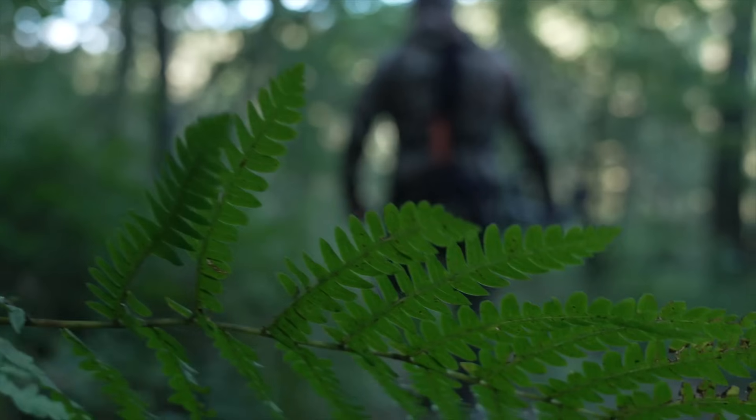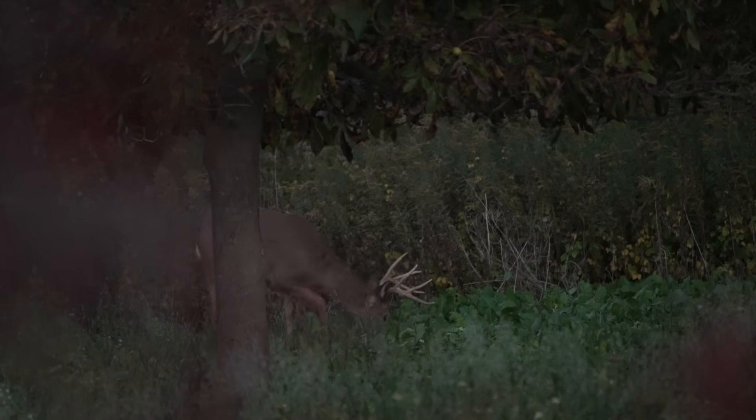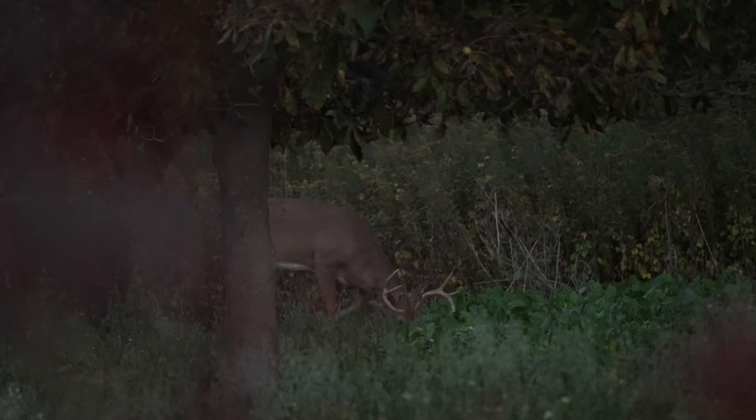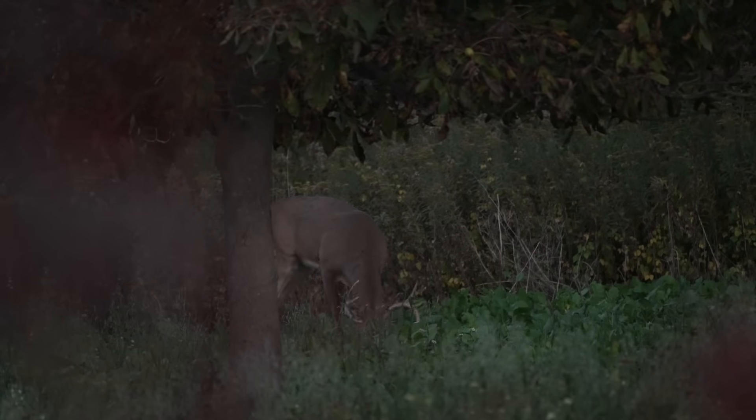If you had just two stand locations for the entire year, I'd focus one more on food and one more on bedding. Focus on that food source stand early season in the evenings, then focus on that bedding stand and wait until that end of October into November time frame when you get those first cold fronts and mature bucks are on their feet. So this first stand location I would definitely avoid for an early season set.